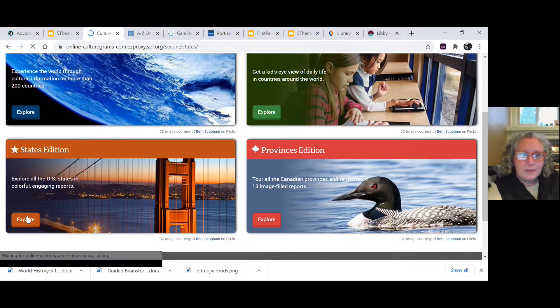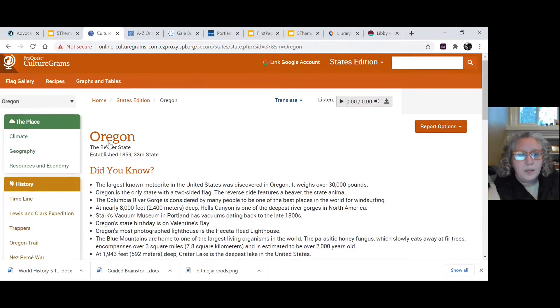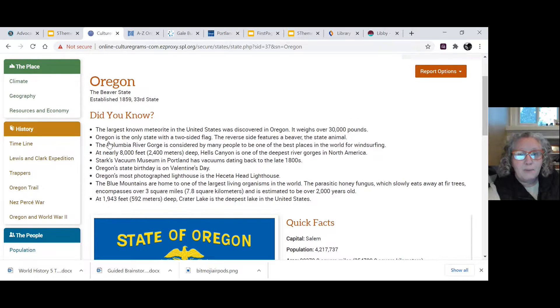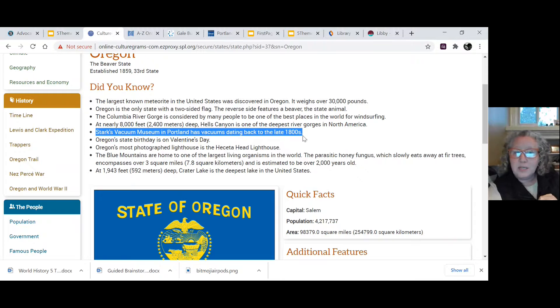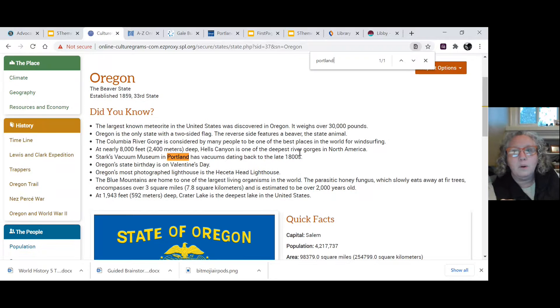For example, I know my city is in the United States, in Oregon. I'll click on Oregon and now I may find some information about my city within this article. Did you know that the Stark's Vacuum Museum is in Portland and has vacuums dating back to the 1800s — kind of cool! You could also do a Control-F on your screen. Control-F lets you search the text on a page, and you can type in 'Portland' to identify where that word shows up in the article.